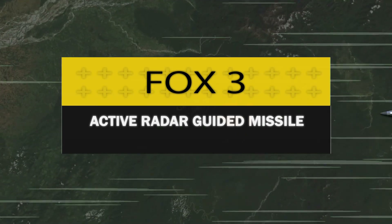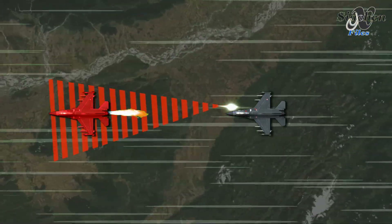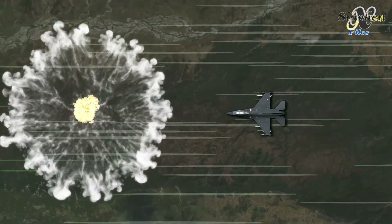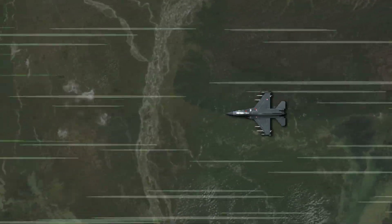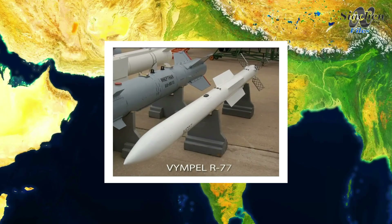Fox3 indicates the launch of an active radar guided missile. These missiles have their own radar emitter and receiver and are not dependent on the aircraft for guiding to their target. These missiles are self-guided to the target and are bigger and more powerful. NATO's AIM-120 AMRAAM is an example of the Fox3 launch, and the Russian equivalent is the Vympel R-73 missile.